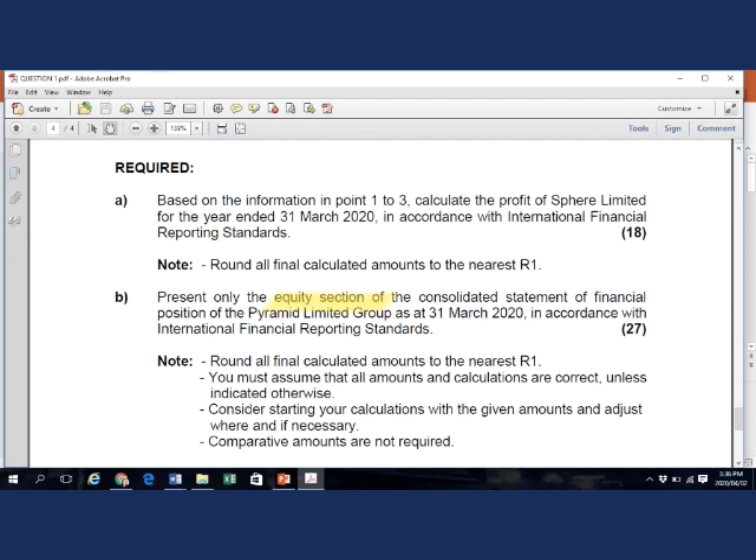If you have to prepare the Equity Section of the Consolidated SFP, it is important to understand that you have to calculate closing balances. A good approach would be to prepare a consolidated statement of changes in equity, without wasting time on proper narratives, using it as a calculation tool. This involves calculating opening balances and current year movements to arrive at the closing equity balances.